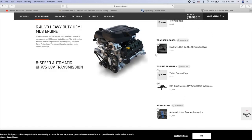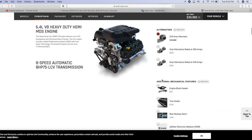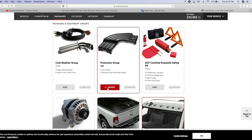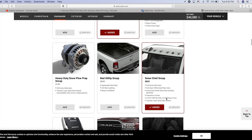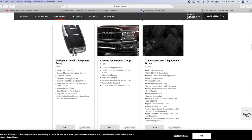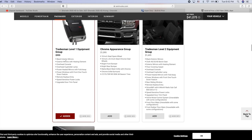The Snow Chief Package upgrades your wheels from 17 to 18 inch. You can also get an electronic shift-on-the-fly transfer case. Dual alternators at 380 amps are available but we're on a budget. The Protection Group gives you skid plates and tow hooks. The Snow Chief Package includes auxiliary switches, clearance lamps, and all that good stuff. We need the Tradesman Level 1 Equipment Group for power windows and door locks — that's $995.